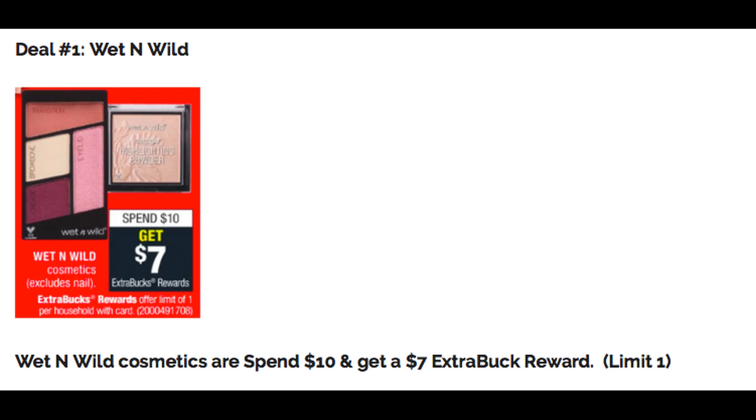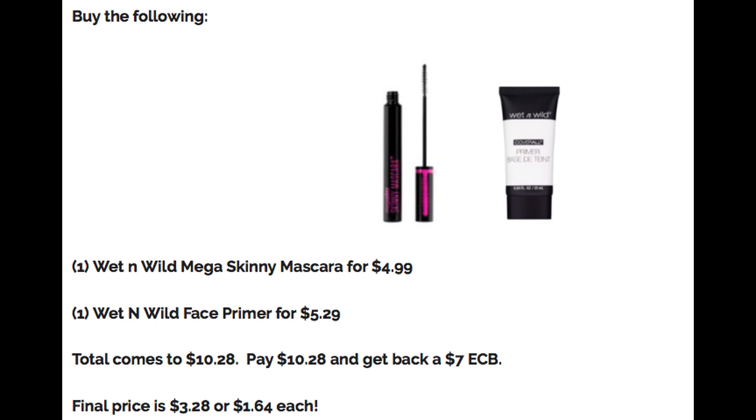Here is a scenario you might want to do. You could grab one Wet n Wild Mega Skinny Mascara for $4.99 and one Wet n Wild Face Primer priced at $5.29. That brings your total to $10.28. You'll pay $10.28 and get back a $7 Extra Buck, making the final price for both items $3.28, or $1.64 per item. Not a bad deal — they do qualify toward CVS Beauty Club.